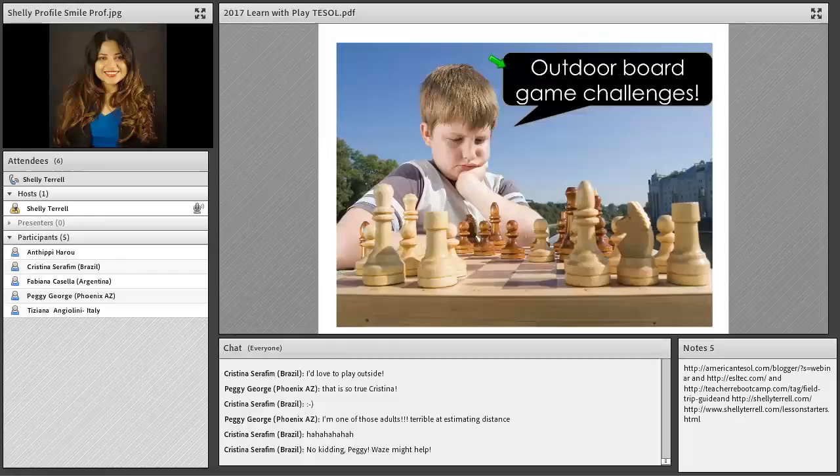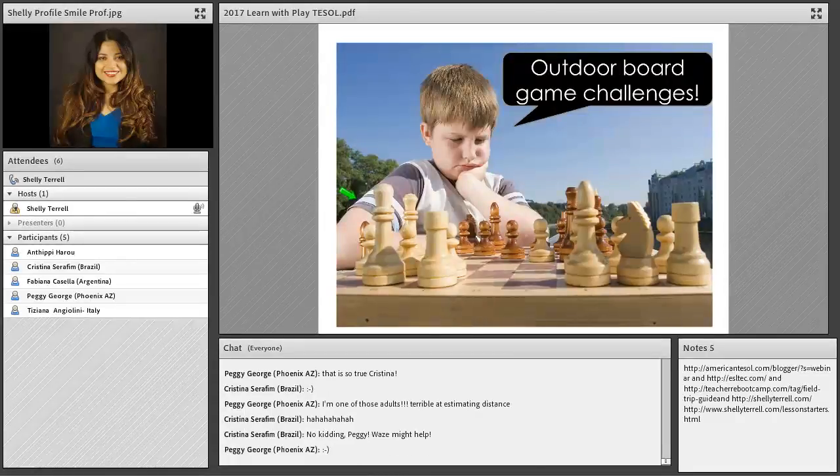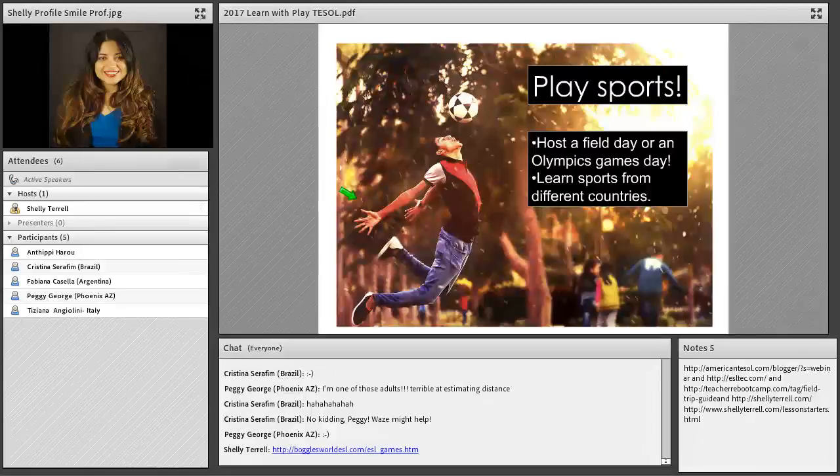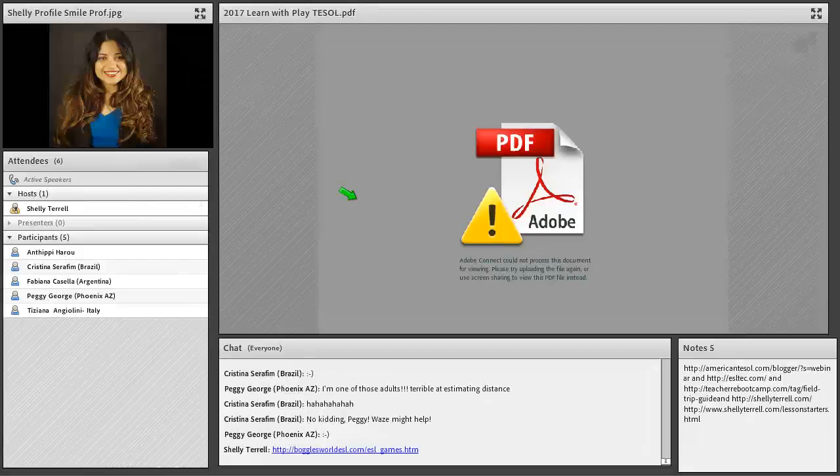Students can do outdoor board game challenges. There are many board games you can play outside, including huge human-size versions — like a large chess or checkers set, or human-size bowling. You can take regular board games outside to picnic tables and have students play. If you don't have a budget for board games, check out Boggles World, which has a bunch of board game templates that students can print out and use to make their own games.